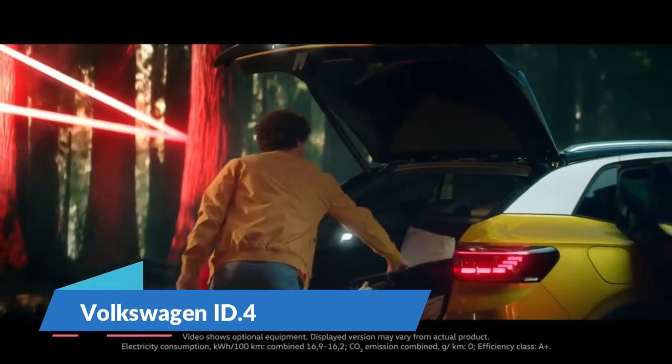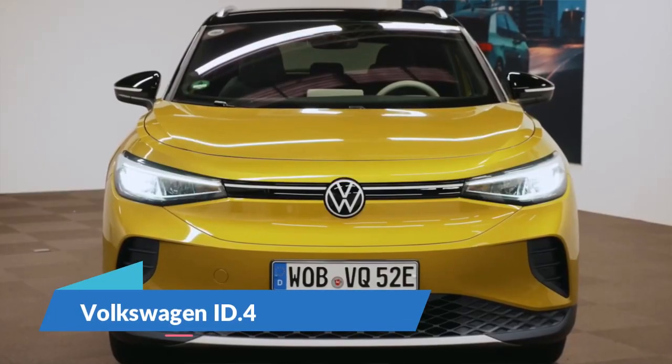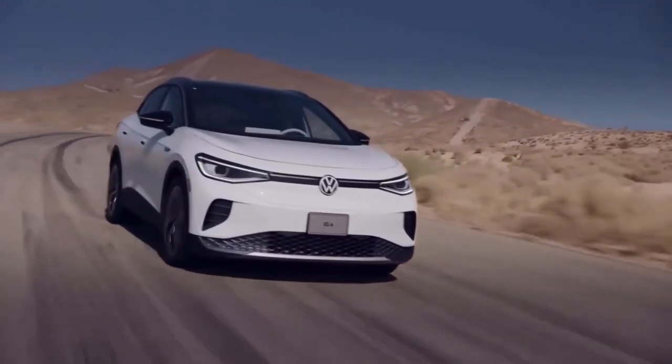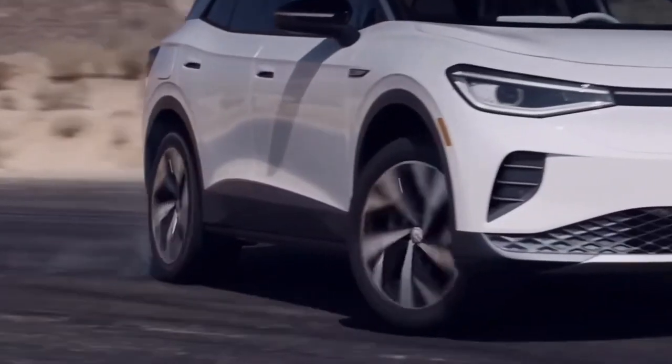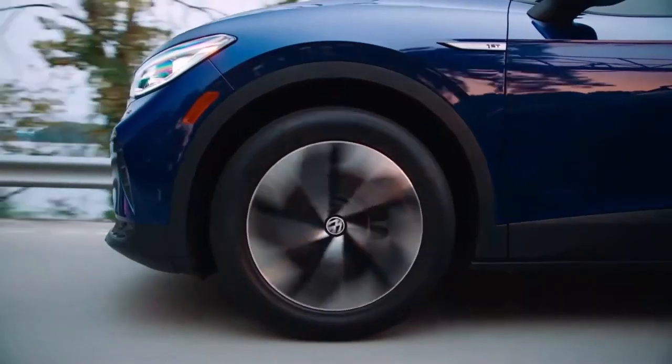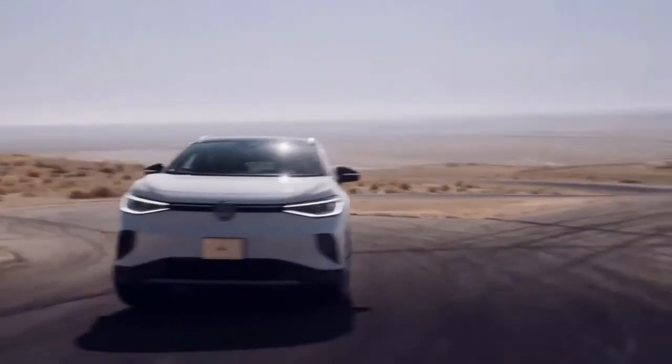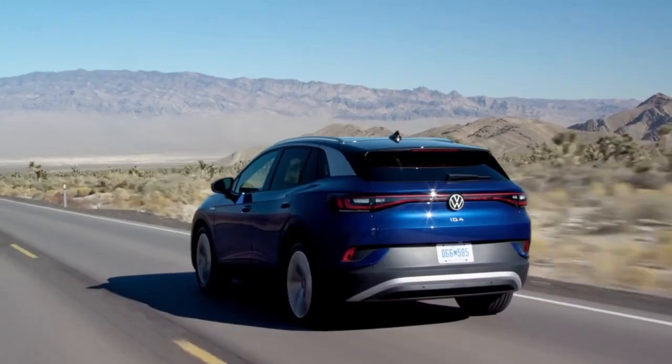Number 7: Volkswagen ID.4. The Volkswagen ID.4 can provide a driving range of 310 miles with a top speed of 99 miles per hour. The 77-kilowatt-hour battery pack and 204 PS power output can sprint the vehicle from 0 to 62 miles per hour within 8.5 seconds.